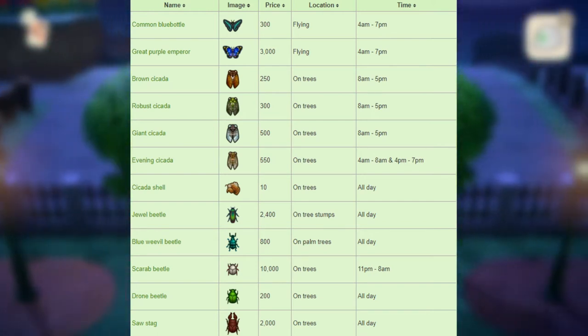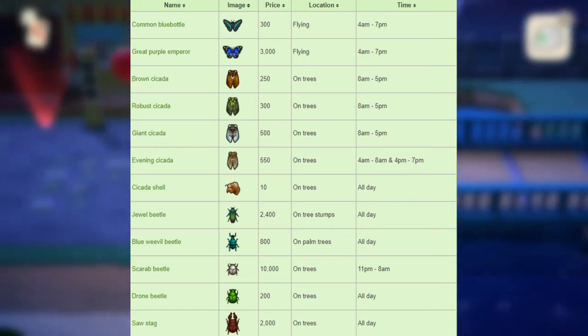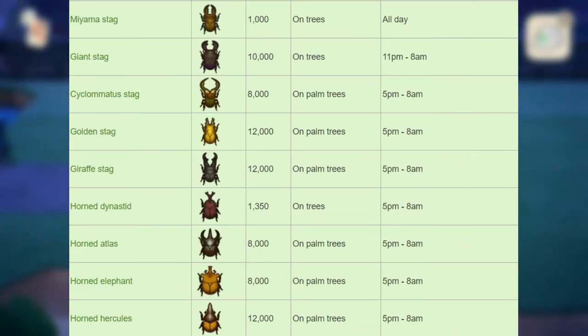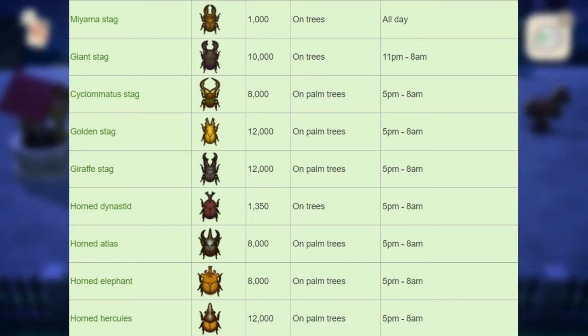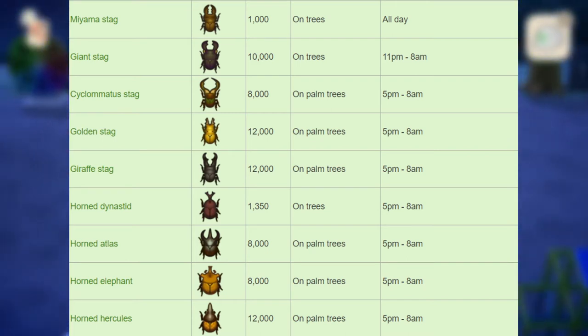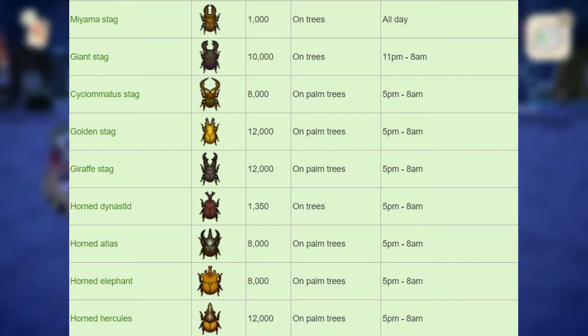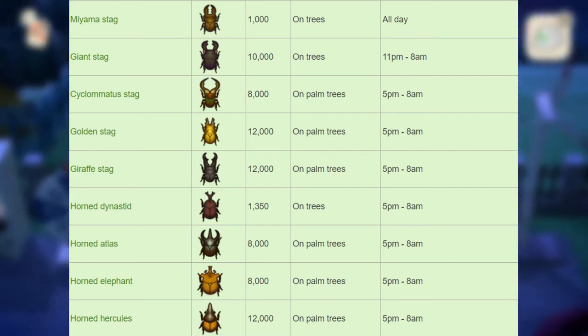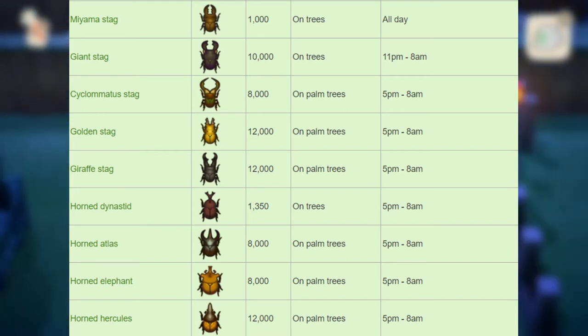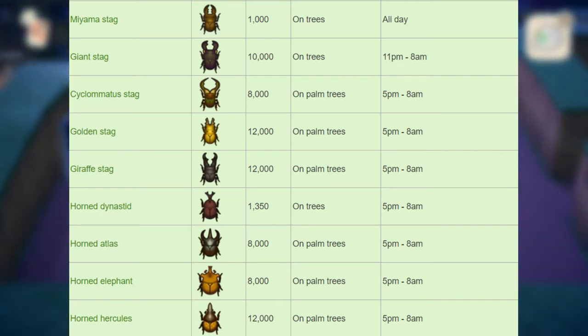Next, we have the drone beetle that sells for 200 bells on trees all day long. Next, we have the saw stag that sells for 2,000 bells on trees all day long. Next, we have the miyama stag that sells for 1,000 bells on trees all day long. Next, we have the giant stag that sells for 10,000 bells on trees from 11pm to 8am. Next, we have the cyclommatus — I'm not going to try pronouncing this — 8,000 bells on palm trees from 5pm to 8am. Next, we have the golden stag that sells for 12,000 bells on palm trees from 5pm to 8am. Next, we have the giraffe stag that sells for 12,000 bells on palm trees from 5pm to 8am. Next, we have the horn dynastid that sells for 1,350 bells on trees from 5pm to 8am.